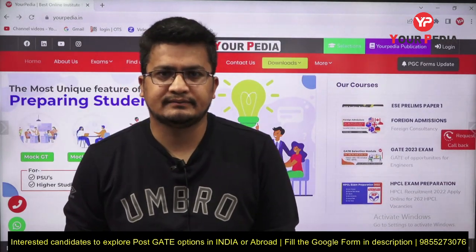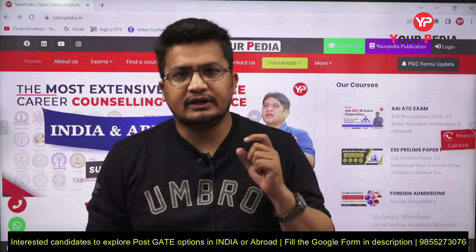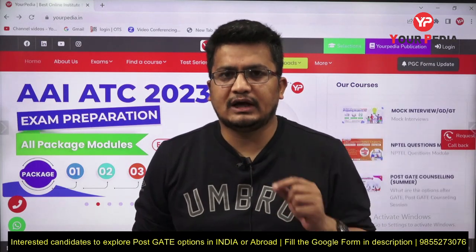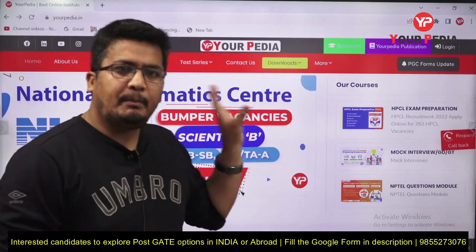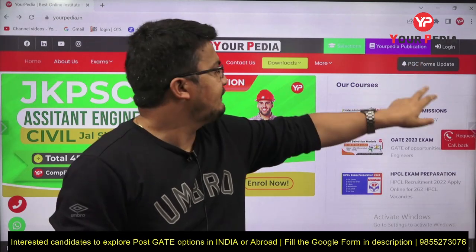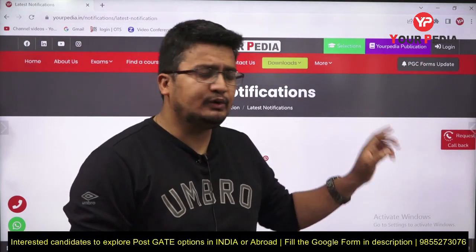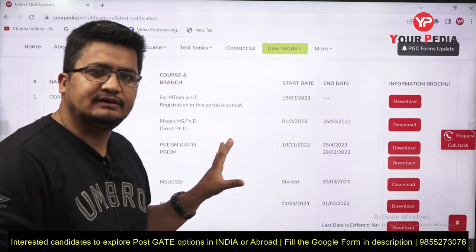There is one resource where you can get authenticated deadlines all at one place — that is YourPedia Education. Log in on the YourPedia Education website and you will see in the top right corner there is a 'PGC Form Update' option. Click on it and you will be redirected to the relevant information page.